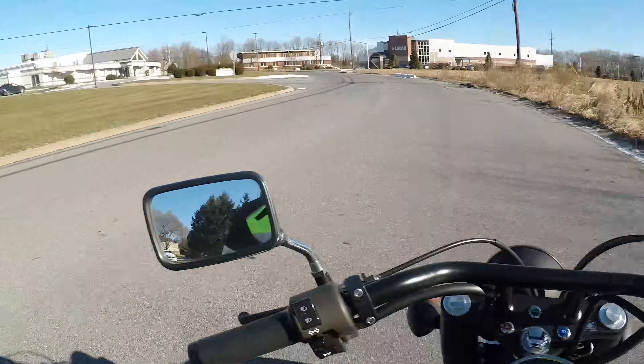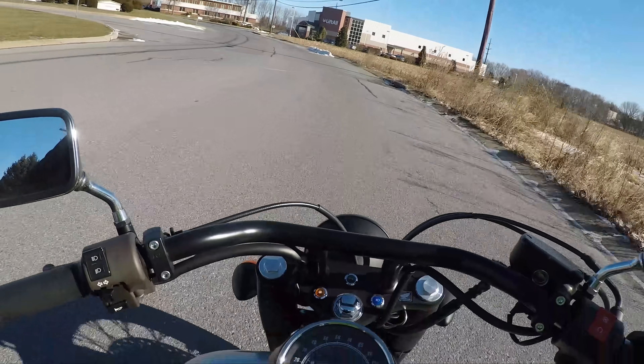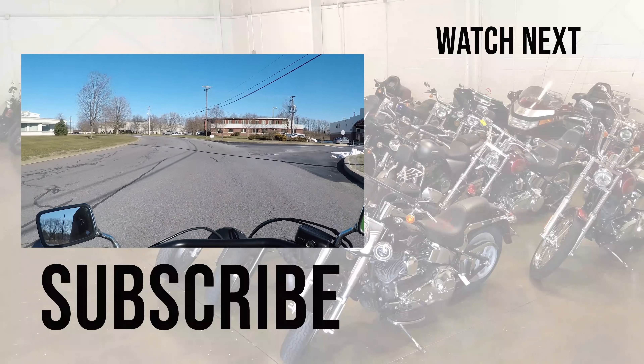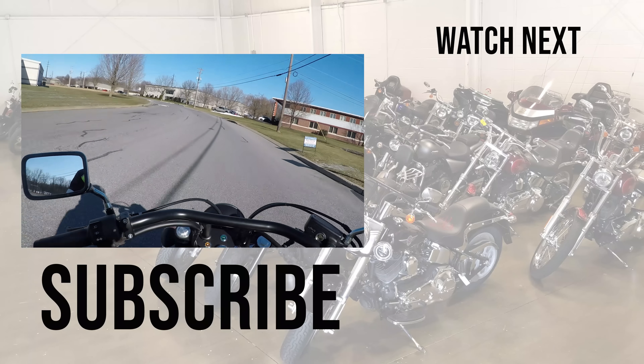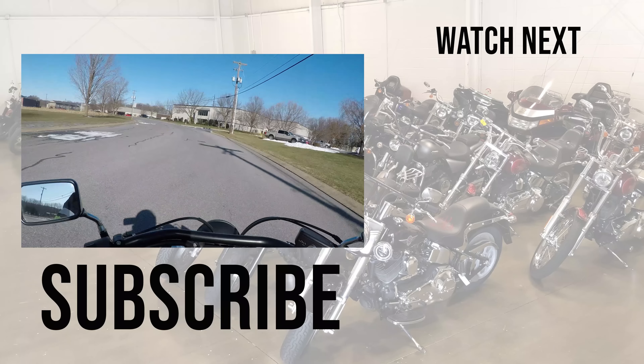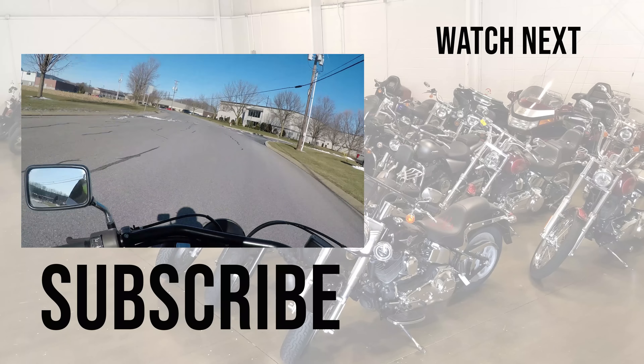Alright guys, that wraps it up. We'll see you next time. Don't forget to subscribe, don't forget to hit notifications. Check out the next video. Remember: it's not what you're riding, but where are you going?